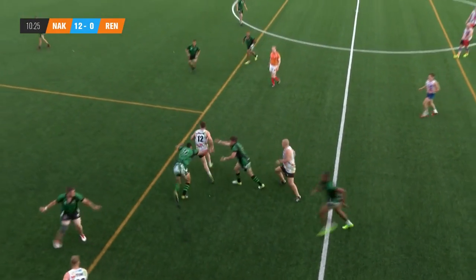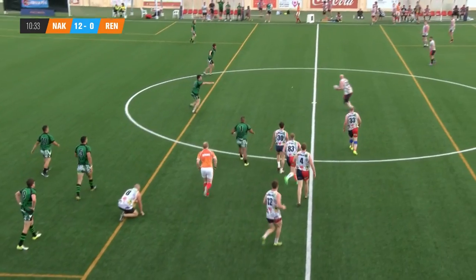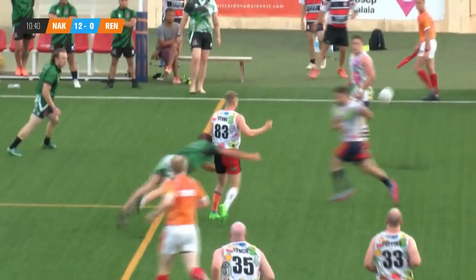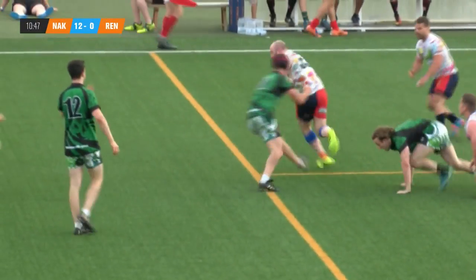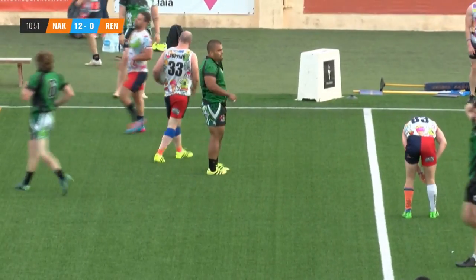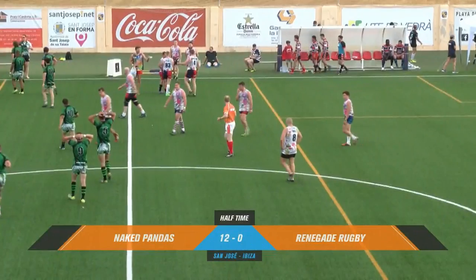Nice little offload, well controlled. In the hands of Stone, number 83 — pass comes to ground, picked up but a good tackle by Renegade, that went forward though. And the captain can't come away with it. Half-time, a healthy lead though — Naked Pandas leading Renegade Rugby 12-0.